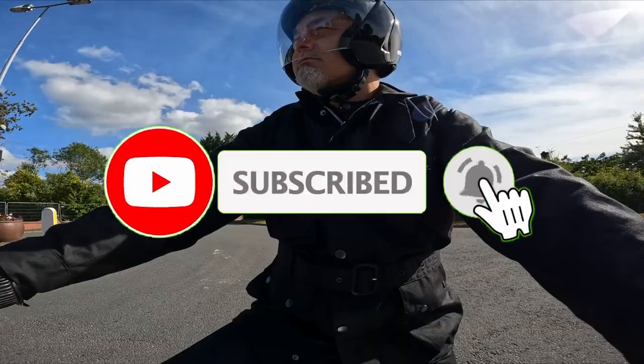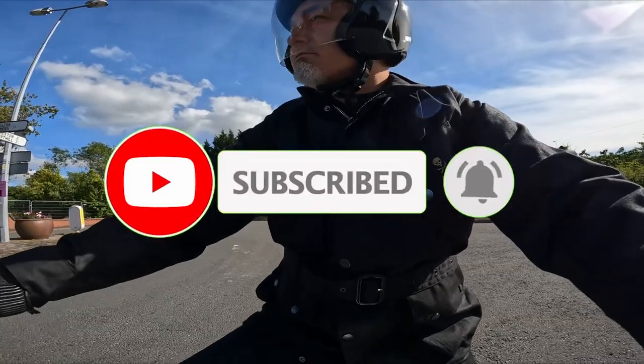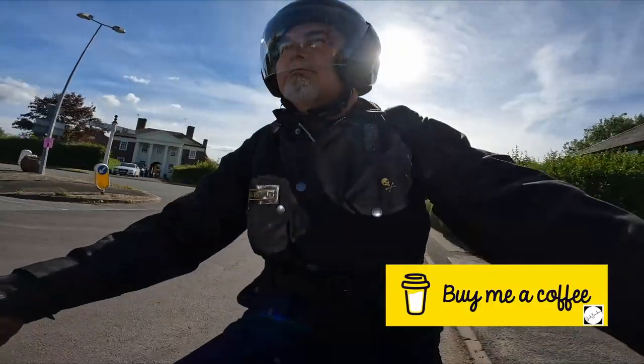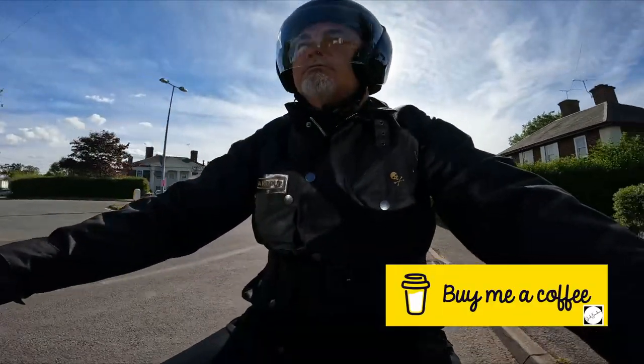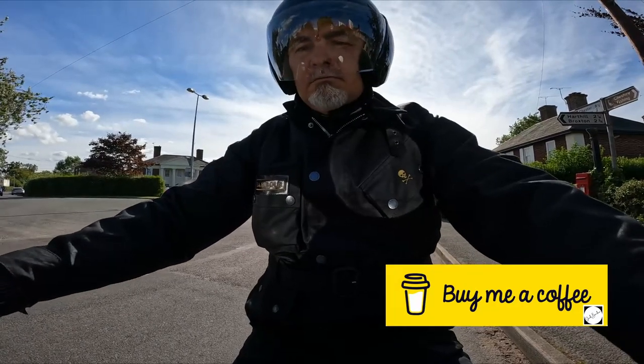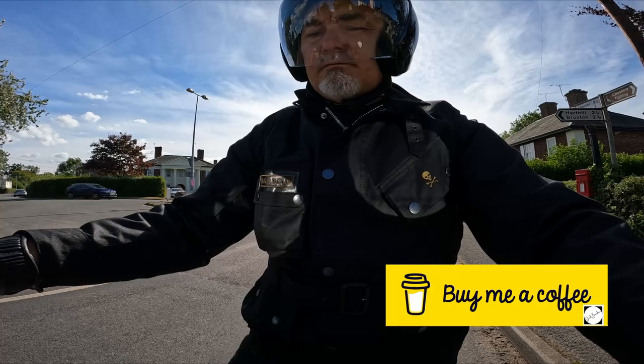I hope you liked this review. Please support the channel by subscribing, and if you really liked the review, you can support the channel by buying me a coffee for a pound on my Buy Me a Coffee page. Anyway, in the meantime, ride safe, enjoy life, bye for now.